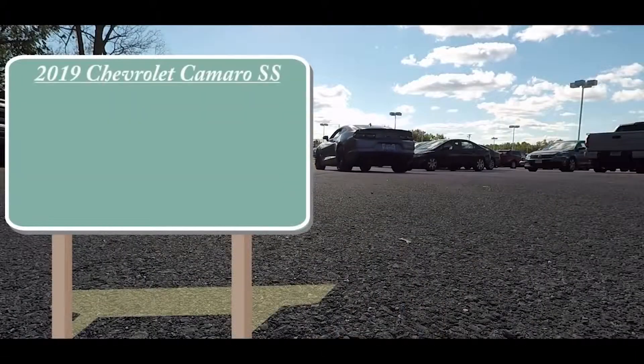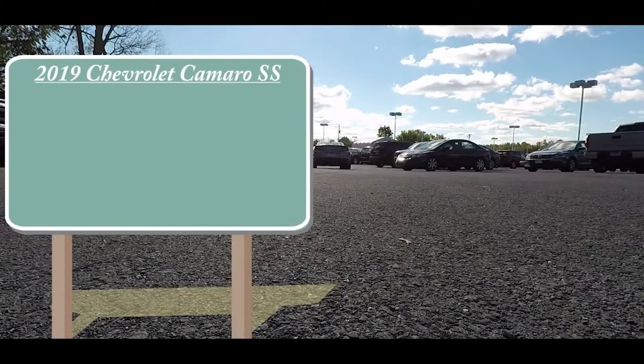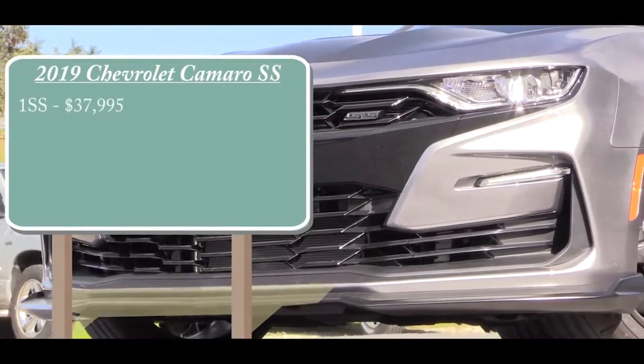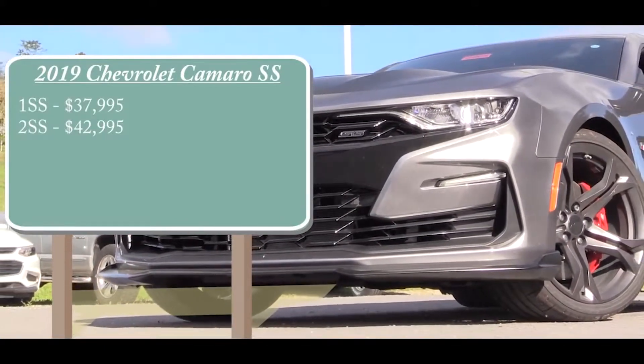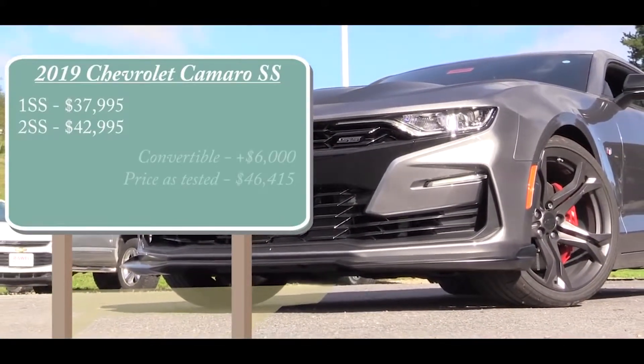There will be a couple of different trim levels available. The 1SS is going to start at $37,995, the 2SS at $42,995, and if you want to go with the convertible option, simply add $6,000 to either of those prices.